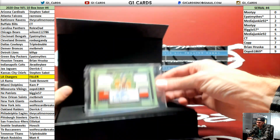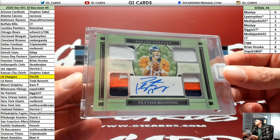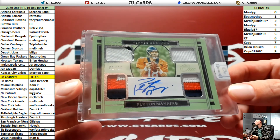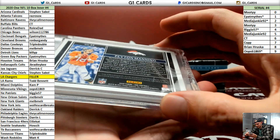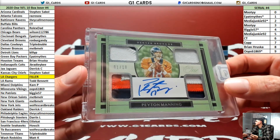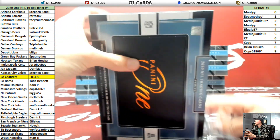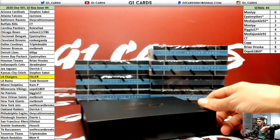Wow, look at this — 1 of 10 for the Broncos, Peyton Manning. Damn! That thing is sick. I'm going to need a photo of that one. Mel's usually a seller.